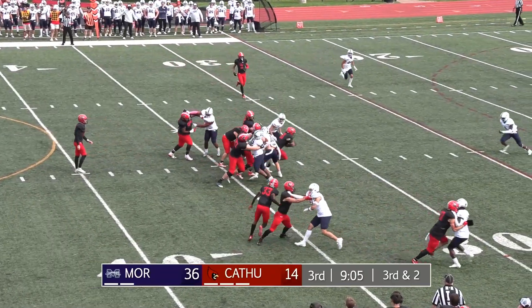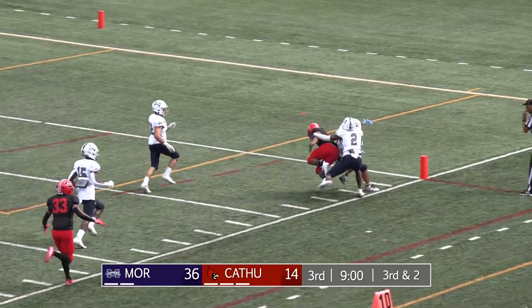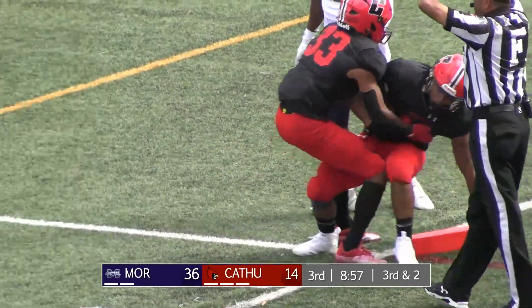They give it to Zach Williams, he finds a crease — that's a nice third down run, still on his feet, down the sideline, can he get in the end zone? No, he's down at just the one.